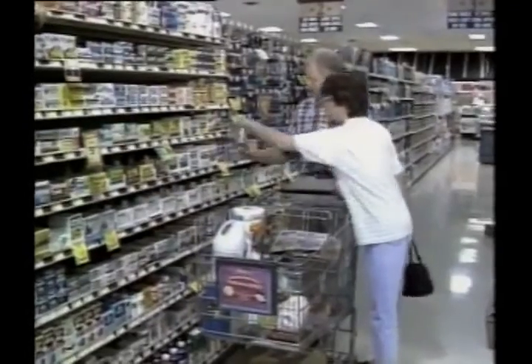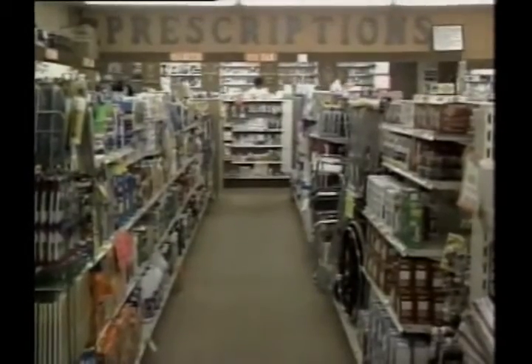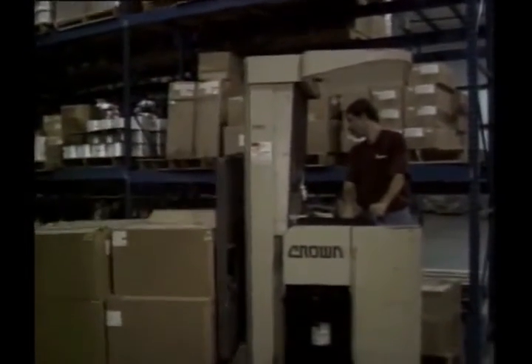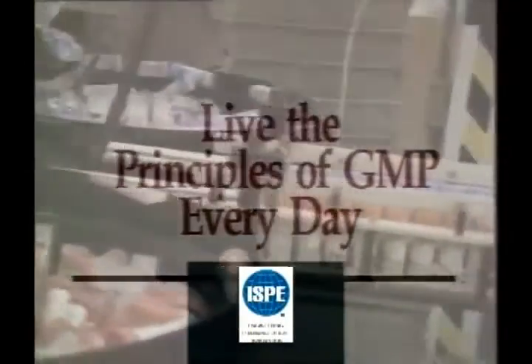In addition to our responsibilities to our customers, the FDA also has a responsibility to protect the consumer. The FDA can recommend a recall of a product if they find one of our products are contaminated, mislabeled, or if our products are not manufactured in compliance with the current good manufacturing practice regulation. So it's extremely important that we carefully follow the ten principles of good manufacturing practice. At our company, we are all concerned about what we do and how we do it — this concern for quality helps us earn the trust of the millions of people who use our products. It's our job to make GMP a lifestyle and live the principles of GMP each and every day.